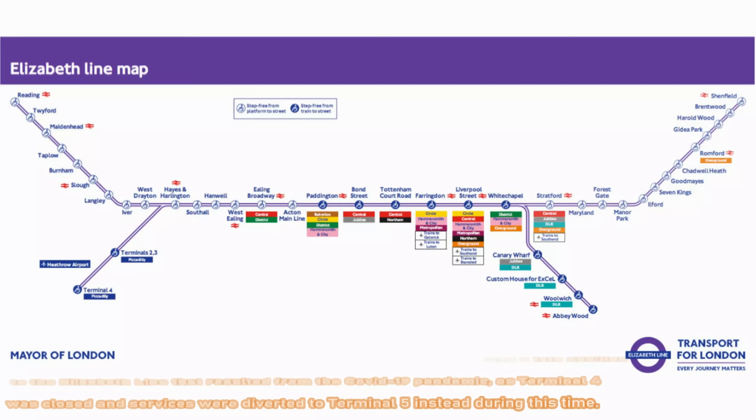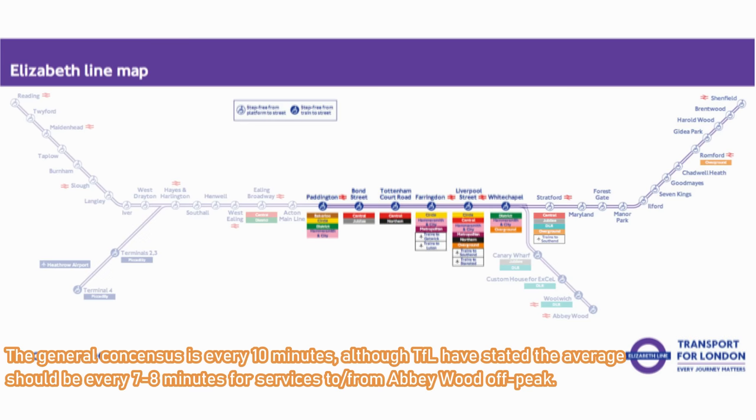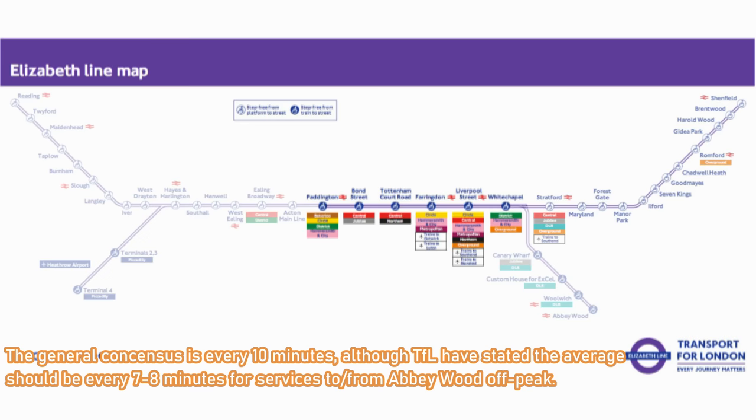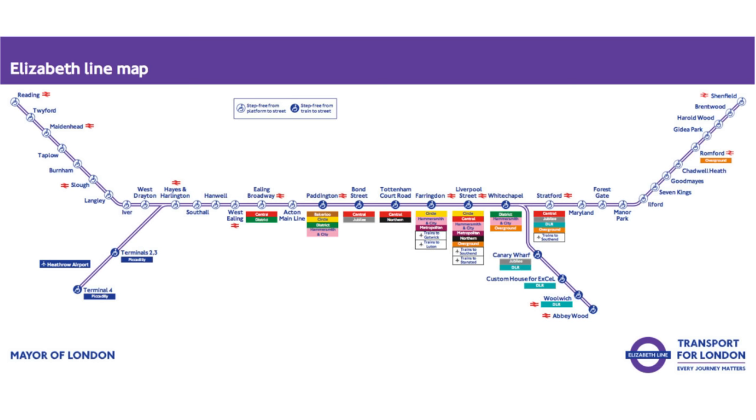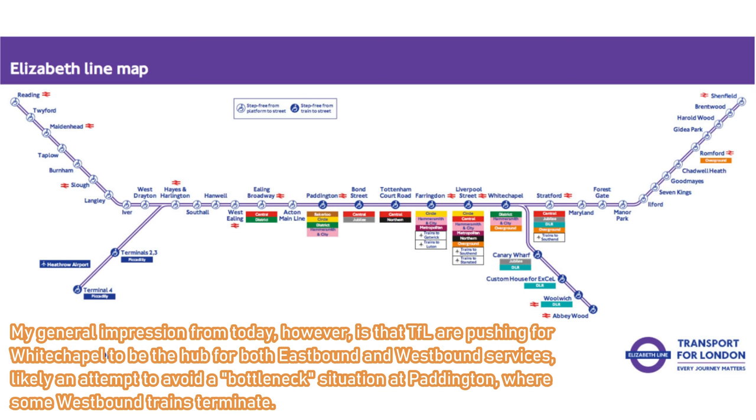Services will run every 10 minutes from the Abbey Wood branch, connecting to Heathrow and Reading in the west, while services from Shenfield in the east will now link to the Crossrail core and terminate at Paddington, again running every 10 minutes. Both services are increased to every 5 minutes during peak time hours. Whitechapel and Paddington are expected to be the major hubs of the Crossrail core — Whitechapel for services in the east between Abbey Wood and Shenfield, and Paddington for services along the western branch between Reading and Heathrow Airport.